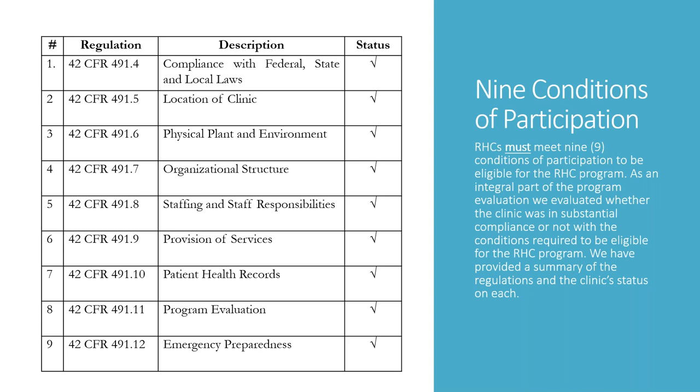Angie reiterates: this is something she truly believes is good to do yearly, annually looking at your data. When you look at two-year-old data, it is two-year-old data. As an RHC, you have nine conditions of participation, and today we're looking at number eight — the program evaluation — and what needs to be included.